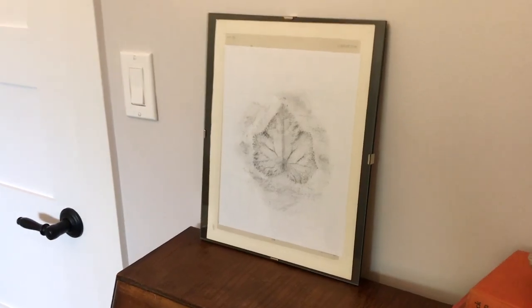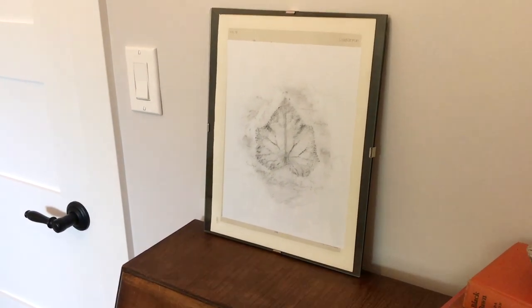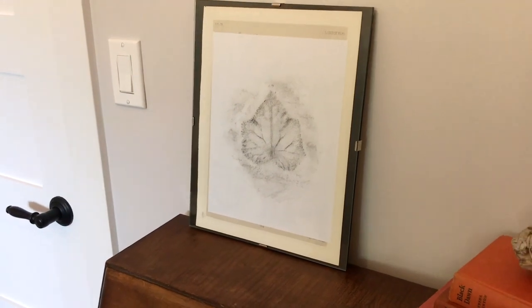In case you don't have time or don't want to make your own, I'll scan this rubbing and put a link below so you can just do a printout and put it up in your house if you feel like it.